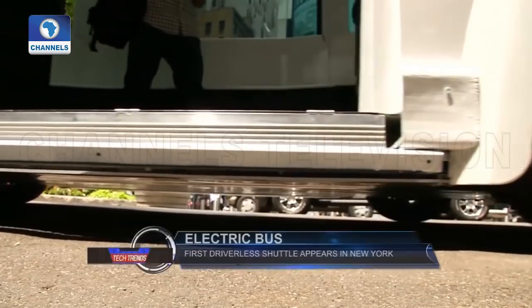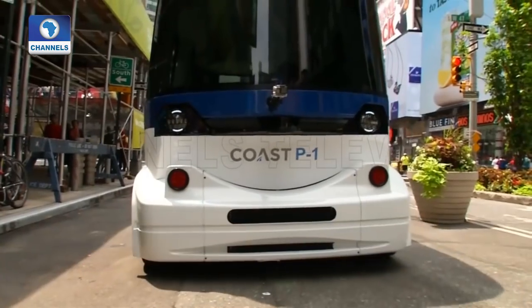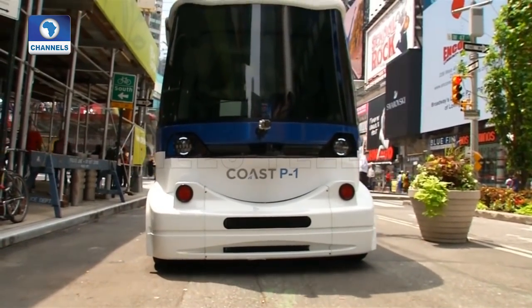The electric bus with low-speed capability will enable individuals to get around quickly and become operational quickly as well. A lot of people do not want to be driving their car, finding a parking space, and walking around the city. They'd like to be able to just come and go.